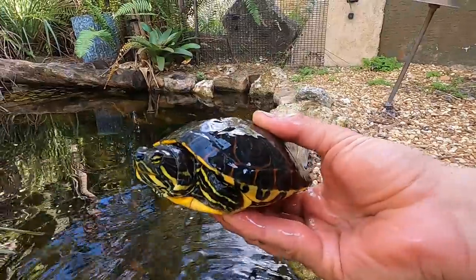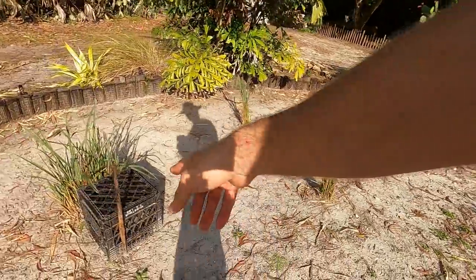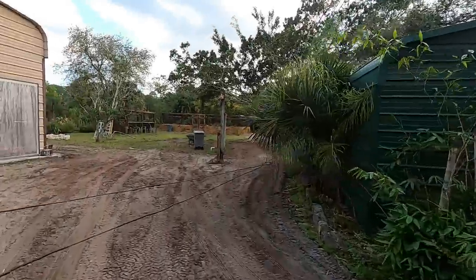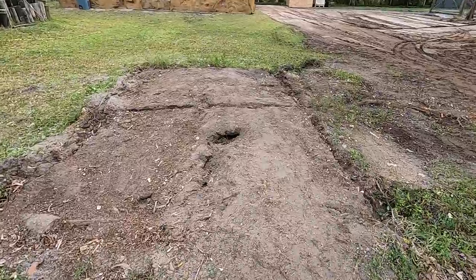Let me show you how beautiful these Central American sliders are. Check on our eggs — eggs are good. Hey guys, hello! Does anything look different here? Check it out, it's gone now.